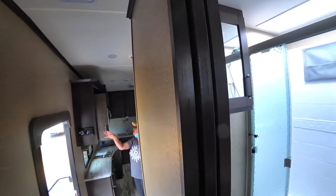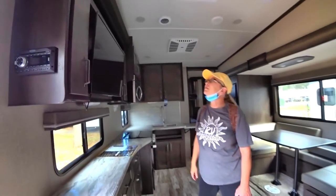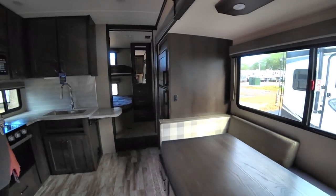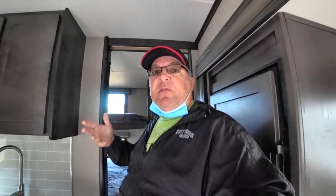Rockwood doesn't do pocket doors very often, and they need to do them more. As a couples coach this would be perfect except that this bunk area would have to become my workstation. I could tear out the back and make an office, but there's something important to understand before doing that: whenever you do modifications to your RV, you need to be careful about structural support.